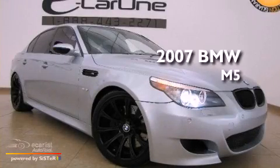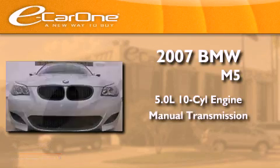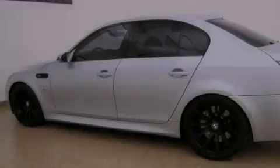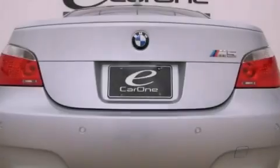This is a 2007 BMW M5. It features a 5.0 liter 10-cylinder engine and a manual transmission. Its top features include a locking differential, a moonroof, a low tire pressure indicator, alloy wheels, and many other features.